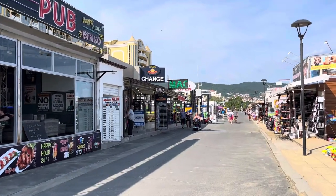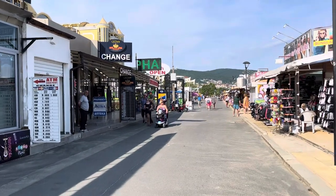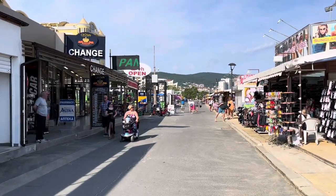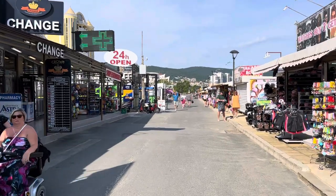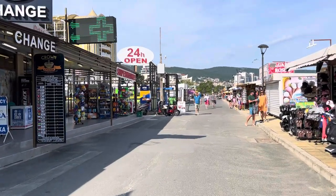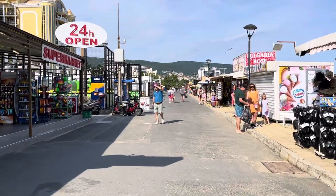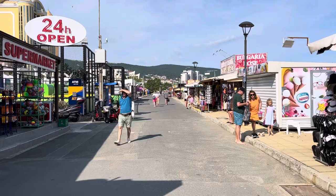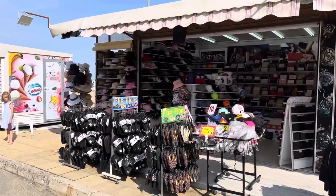Hey guys, so today I'm in Sunny Beach in the southeast of Bulgaria. I've come up to the north side of the town to show you the north side of Sunny Beach. This is the area where you get all the best hotels — all the five-star and four-star hotels are here — and the best accommodation is here on the north side because this is the new part of Sunny Beach.